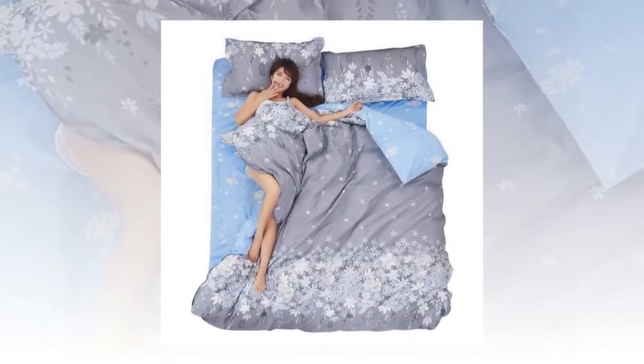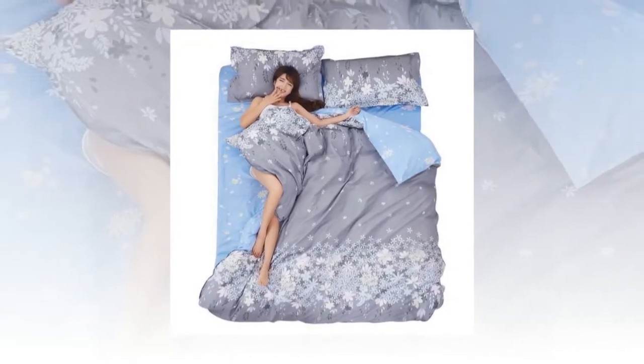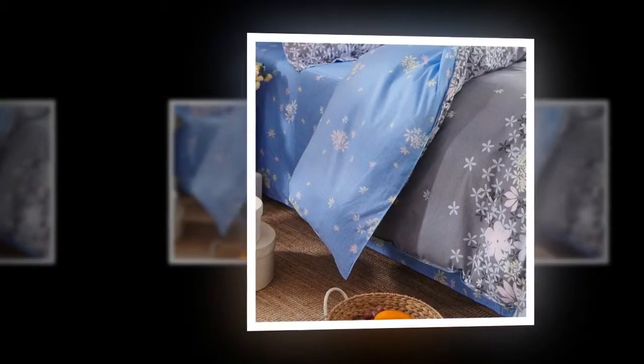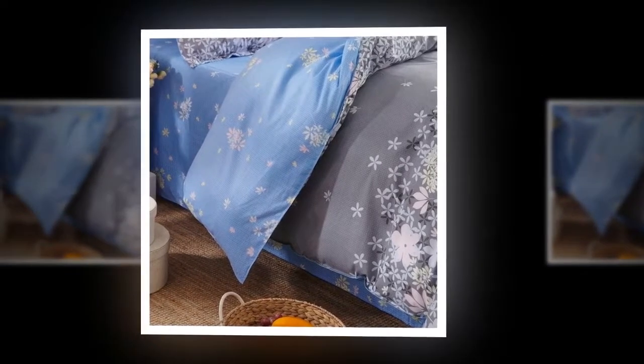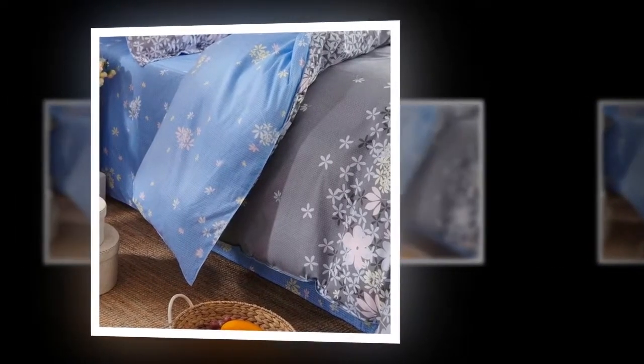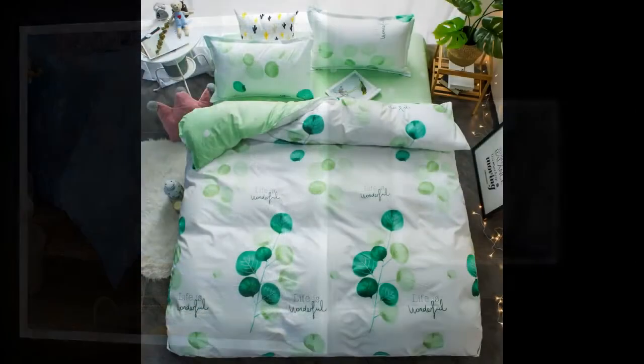This is a cover set only — it does not include a comforter, only covers. For the first wash, you must take precaution: add a spoon of salt into cold water, and the water must be less than 30 degrees centigrade.